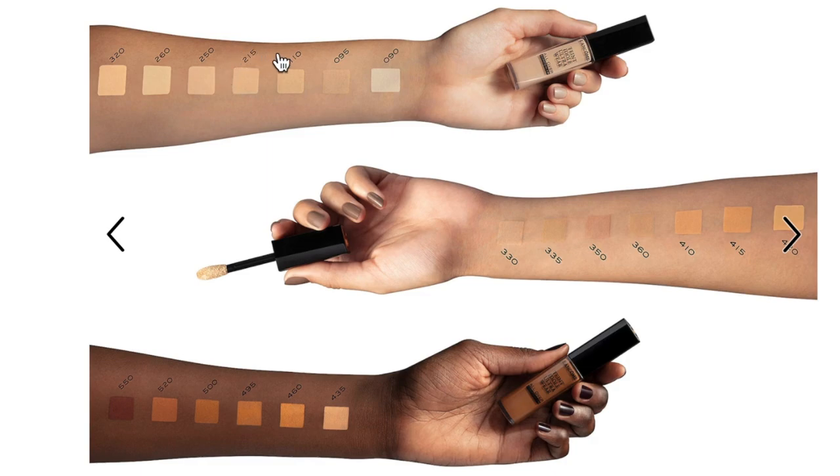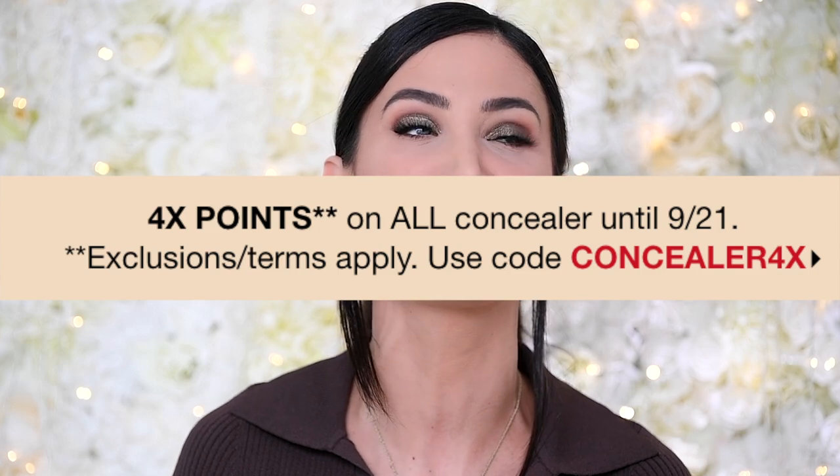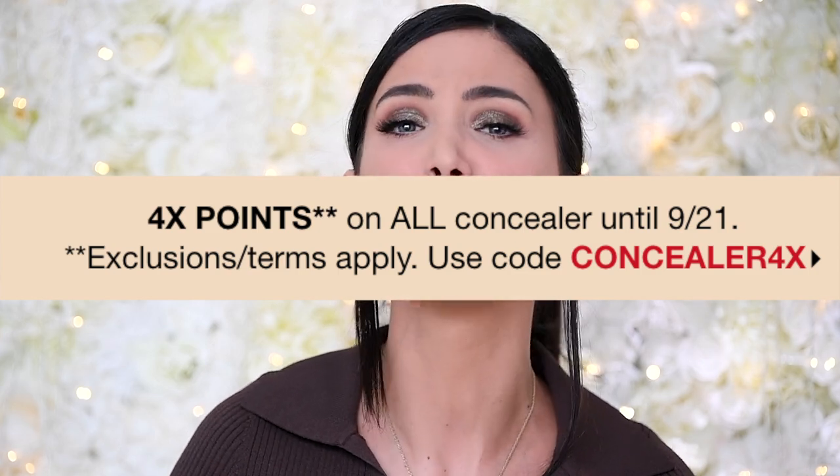I really like taking concealer all over my face, so that drew me into this product. When I looked it up on Sephora, I definitely want to give it a go. I'm not sure of the color — 215 Buff Neutral is my guess — and I couldn't find it in store yesterday. I hate playing the guessing game, but right now Sephora has a special for four times the points on concealers, so why not take the plunge.